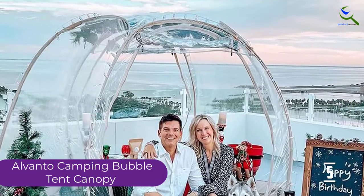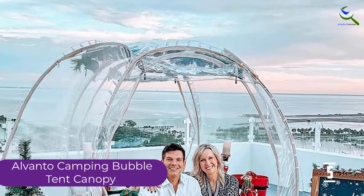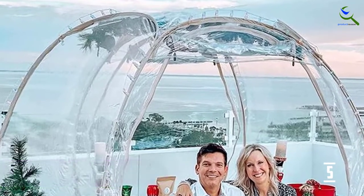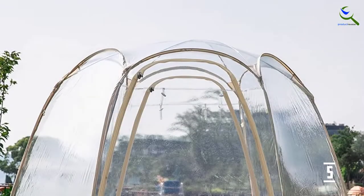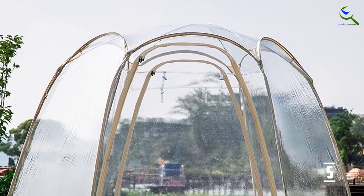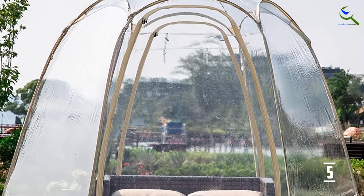Thereby guaranteeing dependability. Dual windows on the top give ventilation, while an additional 2 top covers protect the owners from rain and snow. Additionally, there are 2 big entryways with 2-fold side silicone zippers, permitting simple access from inside and outside. Its separable support shafts on the top help forestall collapse on rainy days.